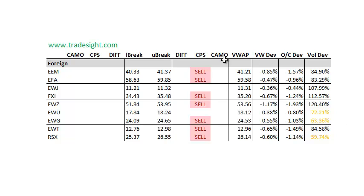As far as the foreign stuff goes, mostly CPS signals to the downside. We don't have the volume bumps that we saw in the domestic stuff, but everything is set up fairly negatively.